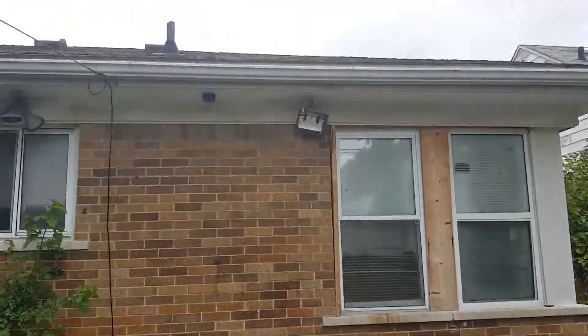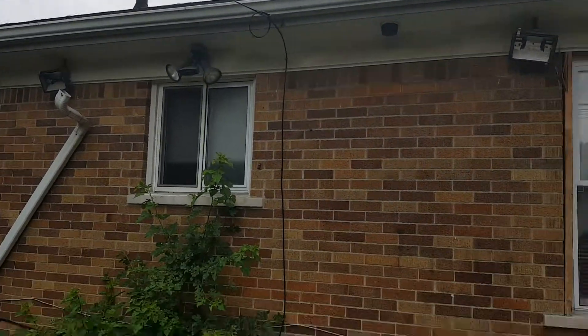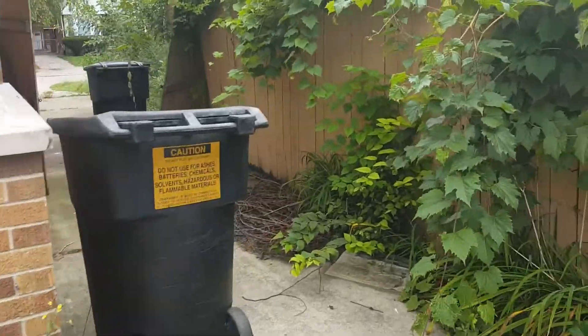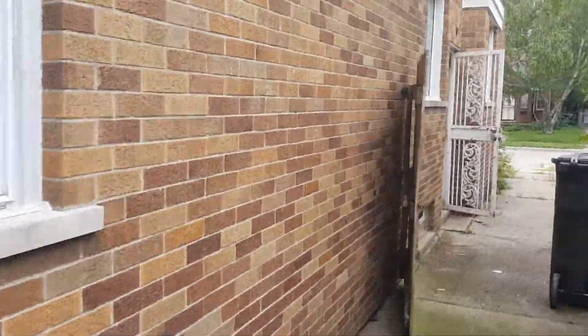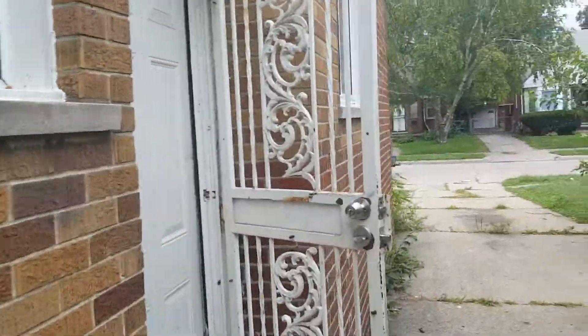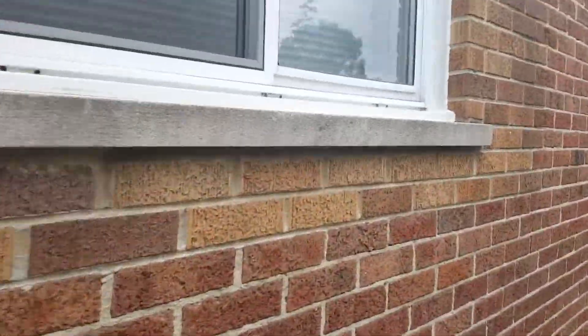There are floodlights on the outside that probably don't work — they need to be addressed. Check the whole house for screens. It's actually not a bad-looking house on the outside, it just needs to be cleaned up.